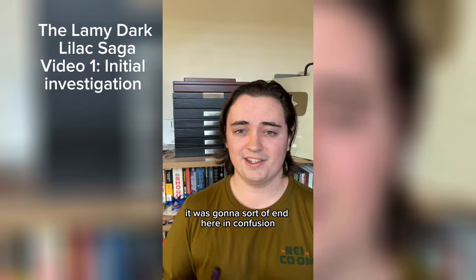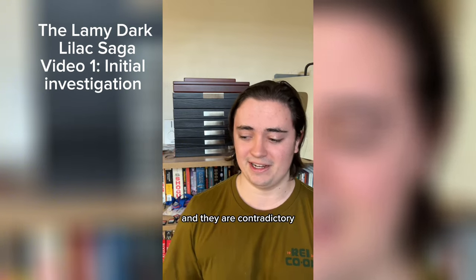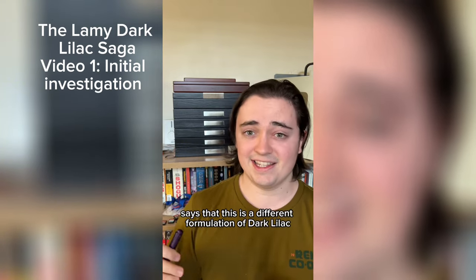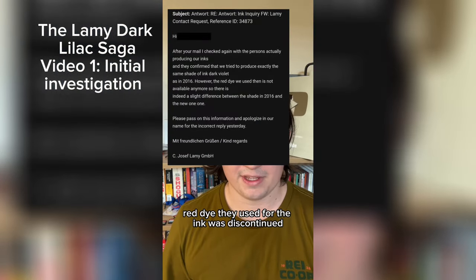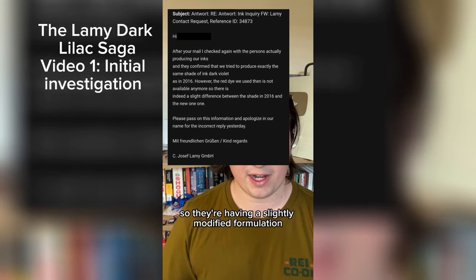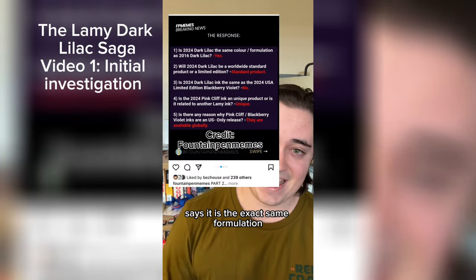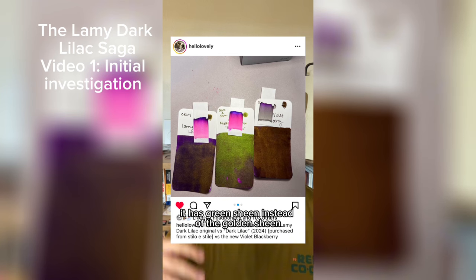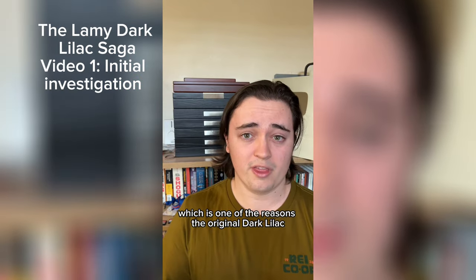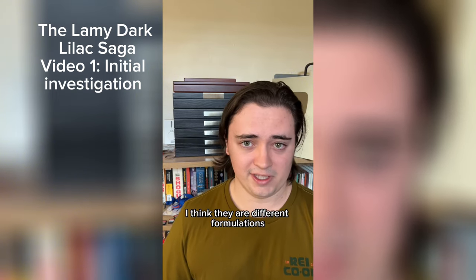When I was planning this video it was going to end here in confusion, but there are a couple of updates, and they are contradictory. Lamy, based in Germany, says that this is a different formulation of Dark Lilac — the original red dye they used was discontinued, so they have a slightly modified formulation. But Lamy US says it is the exact same formulation. To my eye, it looks completely different: the shade of purple is different, and it has green sheen instead of the golden sheen. Green sheen is much more common in purple inks, which is one of the reasons the original Dark Lilac was so beloved.